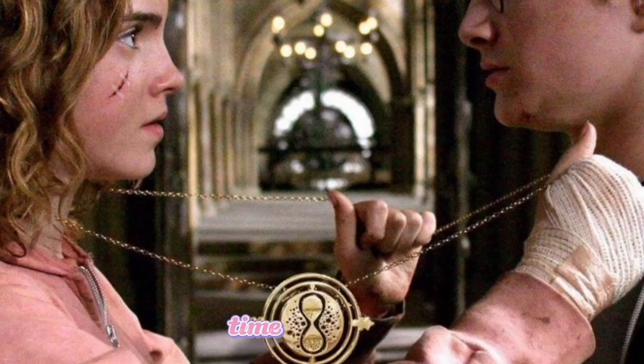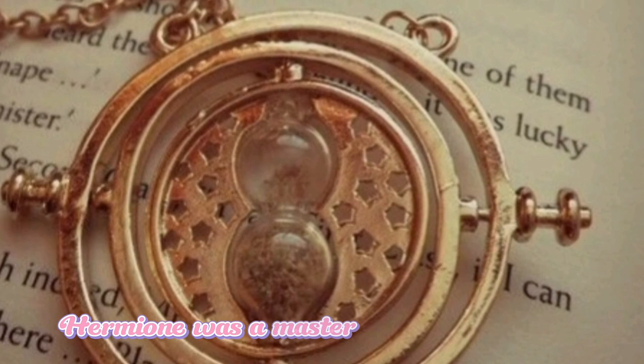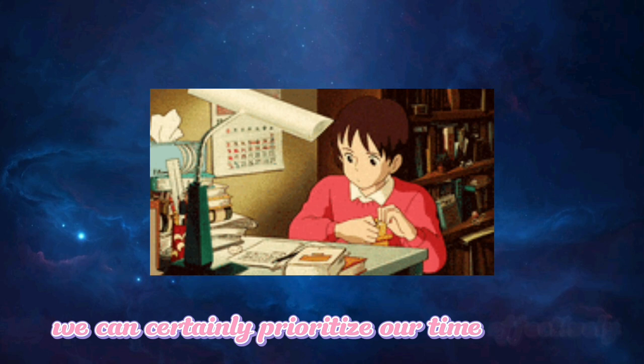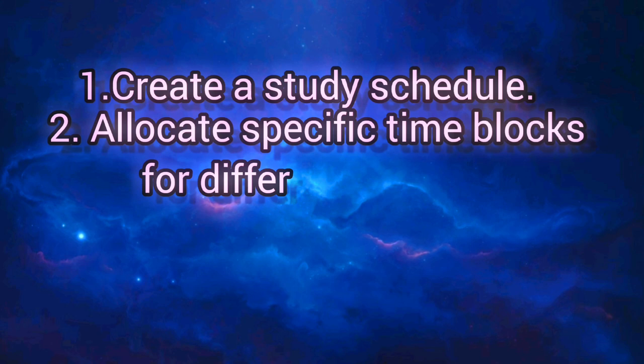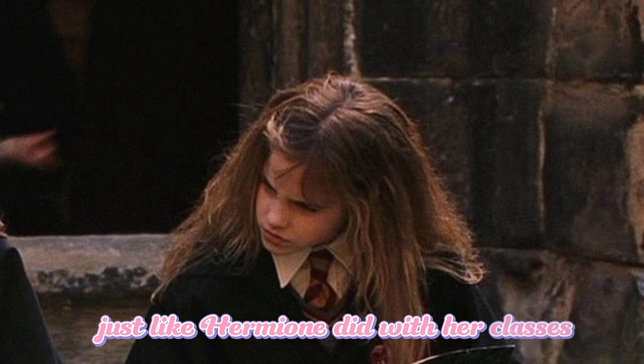Time Management. First and foremost, Hermione was a master of time management. She used a time-turner to attend multiple classes simultaneously. While we can't do that, we can certainly prioritize our time effectively. To study like Hermione, create a study schedule. Allocate specific time blocks for different subjects, just like Hermione did with her classes. Stick to your schedule, and you'll be on your way to success.